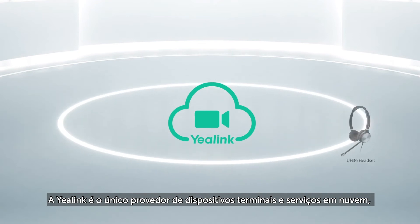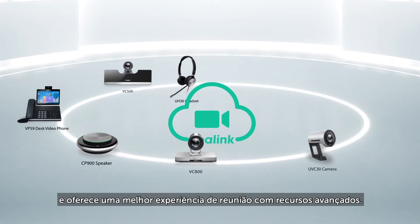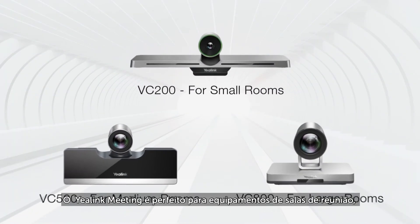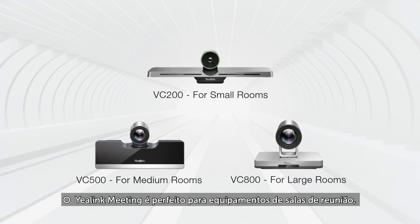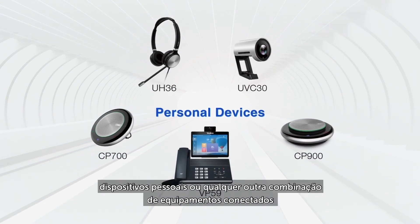Yearlink is the one-stop provider for terminal devices and cloud services and offers a better meeting experience with advanced features. Yearlink Meeting is perfect for meeting room devices, personal devices, or any combination of devices.